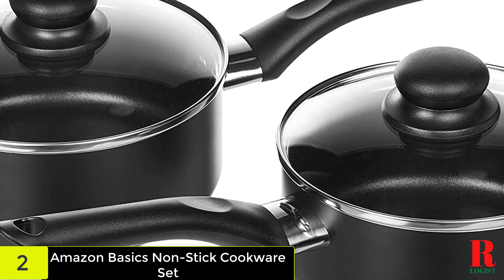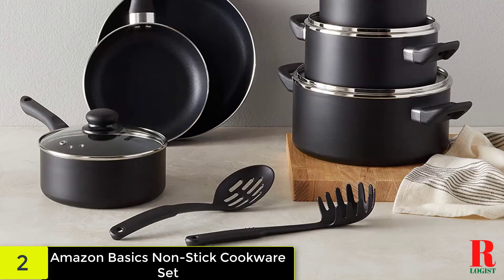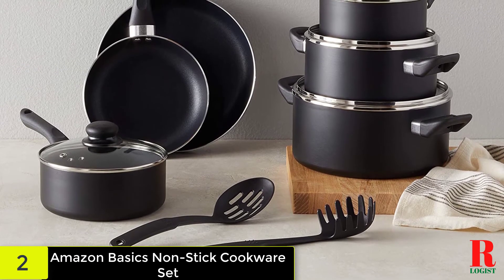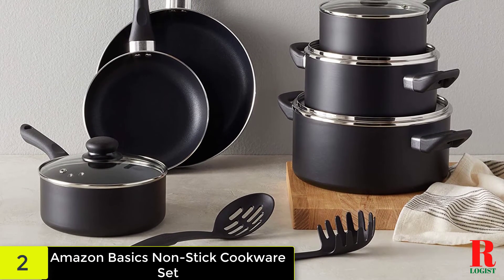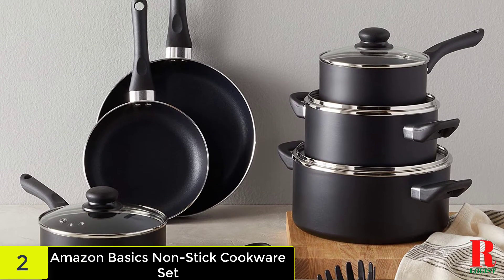For the 15-piece set, you receive an 8-inch plus 10-inch skillet, a 1.5-quart and a 2-quart saucepan with lids. Others include the 3-quart and 5-quart casserole pan in addition to a 5-piece utensil set. The utensil set includes a serving spoon, a pasta server, and a slotted serving spoon.